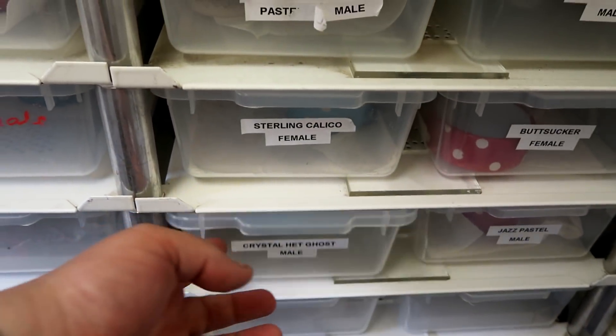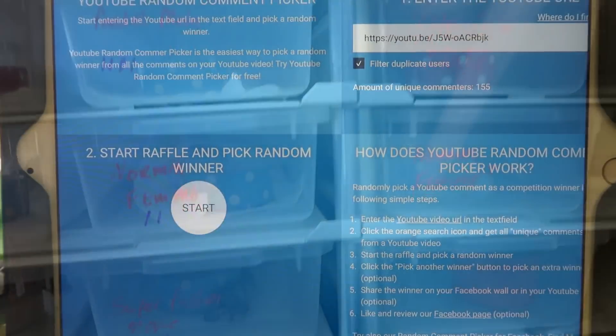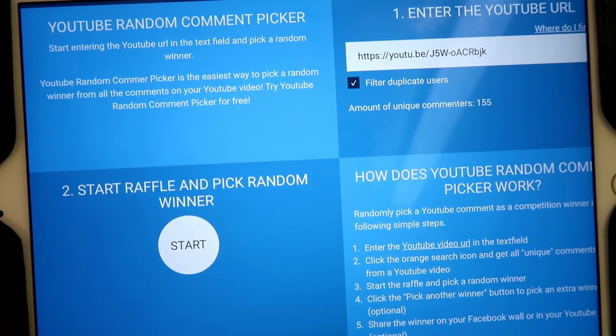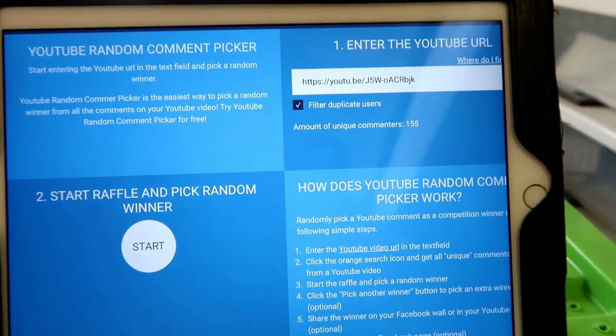So, we're going to pick a winner for this giveaway! This is the YouTube random comment picker — as you can see, we've got 155 comments on this video, which is absolutely amazing. Thank you so much to everybody who dropped a comment. I like to think I've got back to all of you, but if I haven't, I do apologize.